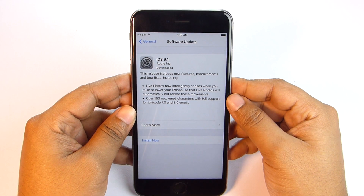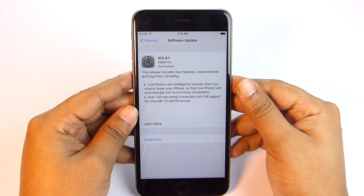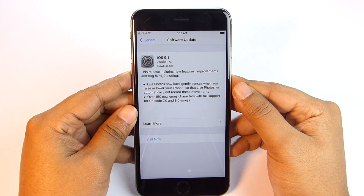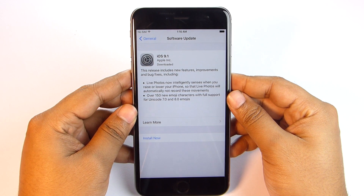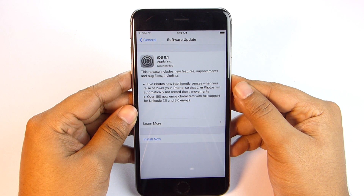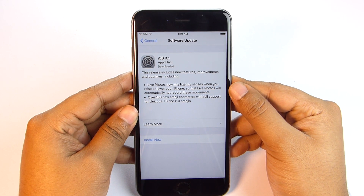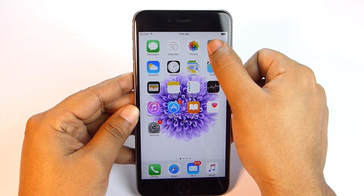There is a very serious issue reported regarding this update. If you decide to apply the update automatically overnight by choosing 'Later,' the alarms on your phone might not go off in the morning — giving you a very good chance of missing your flight, train, or school. So do the update while you are awake, or risk sleeping through your alarms.